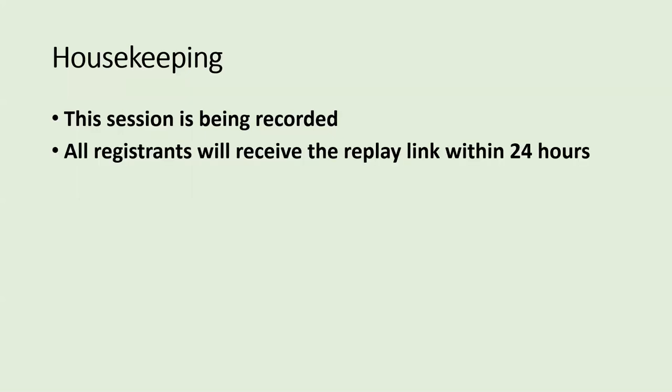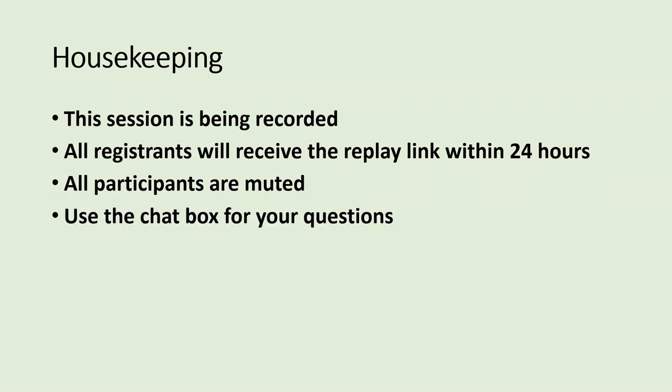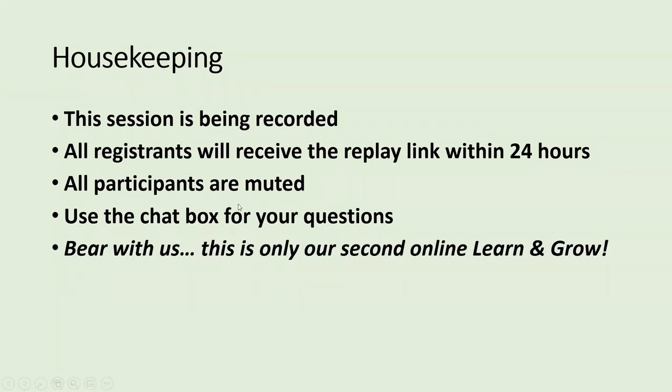A little bit of housekeeping: we are recording this session, and participants including those who were on the waiting list will receive a link to the replay within 24 hours. If we are not horribly embarrassed, we will post it on YouTube publicly. All participants are muted — please use the chat box for your questions and we'll answer them at the end.